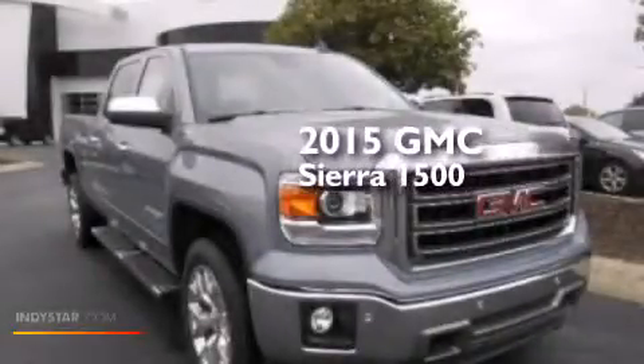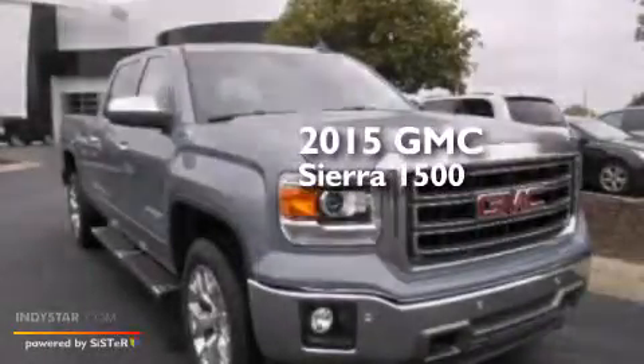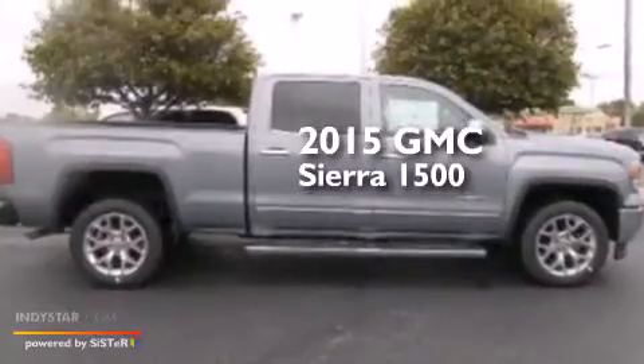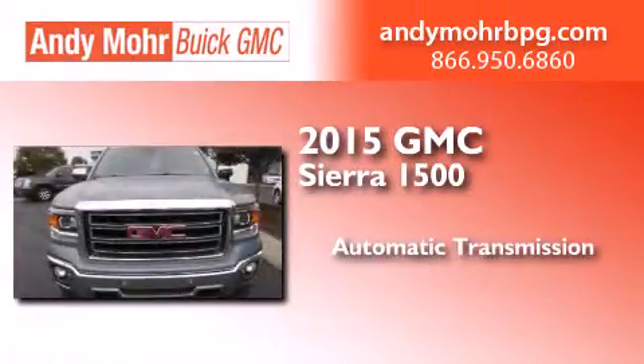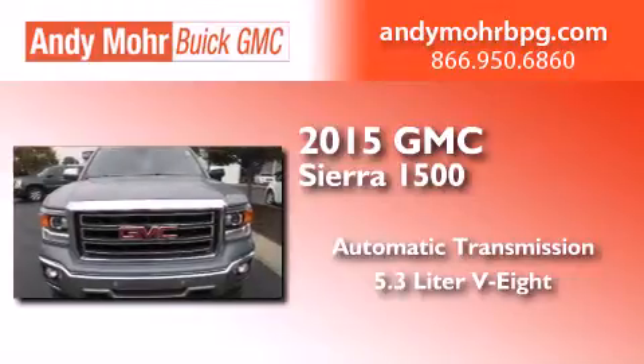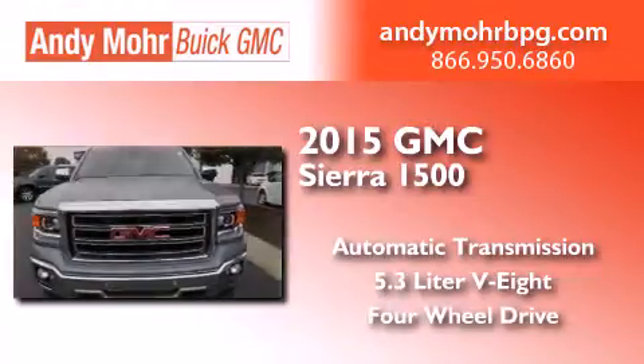This is a brand new 2015 GMC Sierra 1500. This truck has an automatic transmission, a 5.3 liter V8, and the added capability of four-wheel drive.